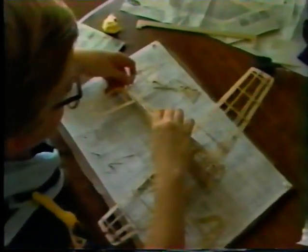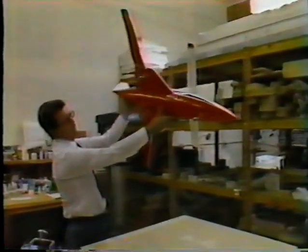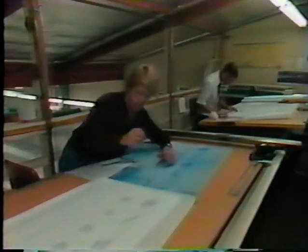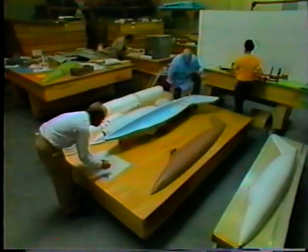Most of us base our notions of aircraft construction on the principles of formers and stringers that we learned about as kids. But in recent years, construction concepts have changed drastically. Here at Avtec Corporation in Camarillo, California, a team of specialists are developing a production aircraft that is wholly constructed of lightweight, bonded composite material.